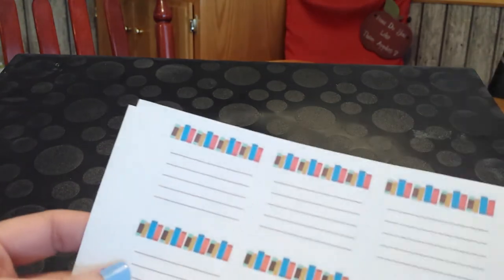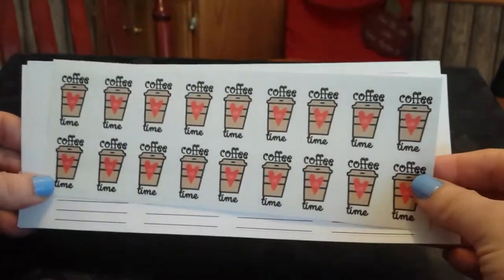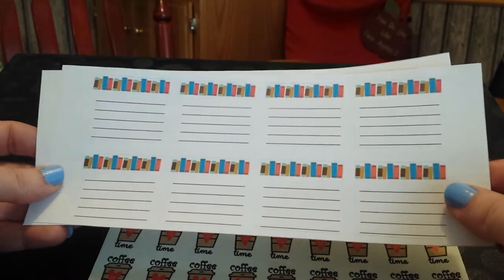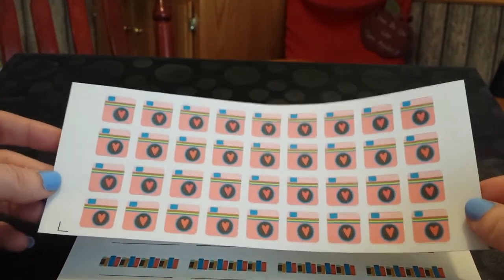The next three stamps I got are from Stickers, Washi and More on Etsy. I got Coffee Time. I got this one — I'm going to use this every month as a way to track what books I finished that month. And the last one was little cameras to remind me that I need to post on Instagram, because I'm very bad at that.